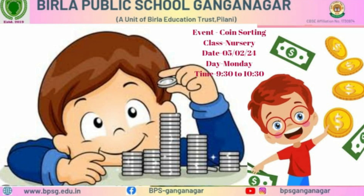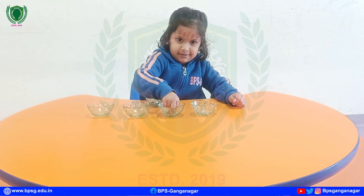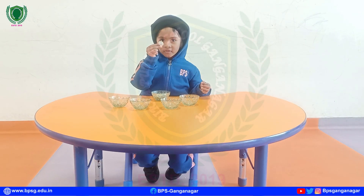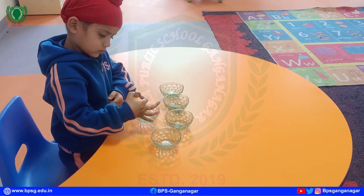BPSG Nursery class students organized a coin sorting event. During this event, students separated rupee 1, rupee 2, rupee 5, and rupee 10 coins from a mixed collection of coins placed above.